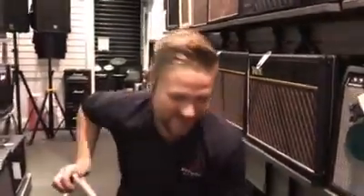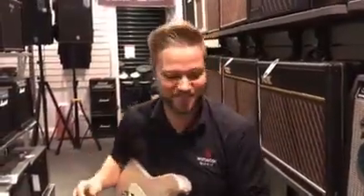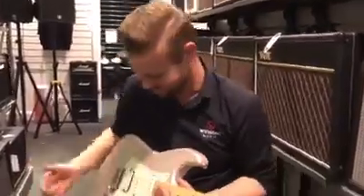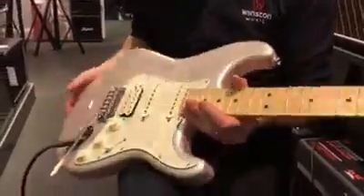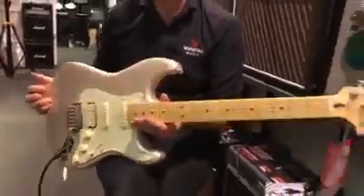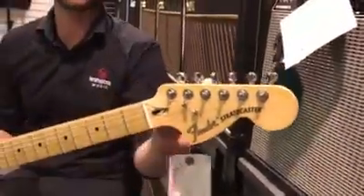Hello guys, this is Mark from Winston Music. I just want to show you this beautiful Stratocaster. This is the Mexican Deluxe Stratocaster, also a brand new model.